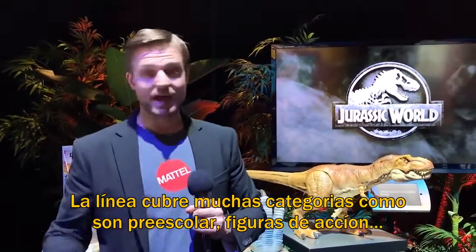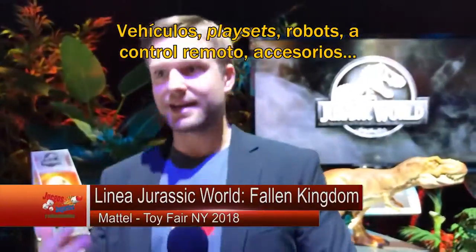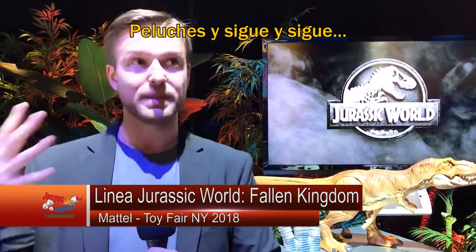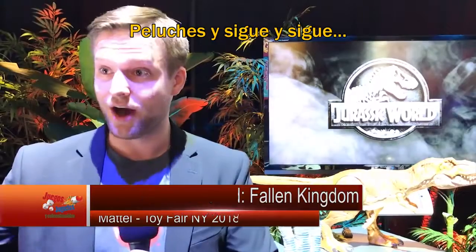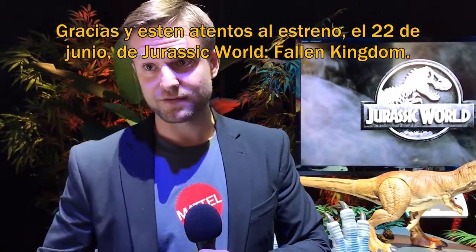The product line covers multiple categories including preschool, action figures, vehicles, play sets, robotics, remote controls, role playing, and plush — it just goes on and on. Thanks for joining me, and keep an eye out for the June 22nd release of Jurassic World Fallen Kingdom.